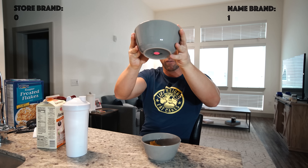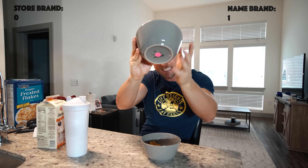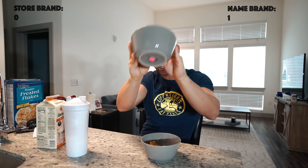The one I feel is a little bit better is this one on the left — and it is the name brand. There is a pink dot on the bottom of the other bowl which indicates it is the store brand. I could tell a little bit of a difference; it wasn't significant, but the name brand just tasted more authentic. In my opinion, the name brand cereal was better.